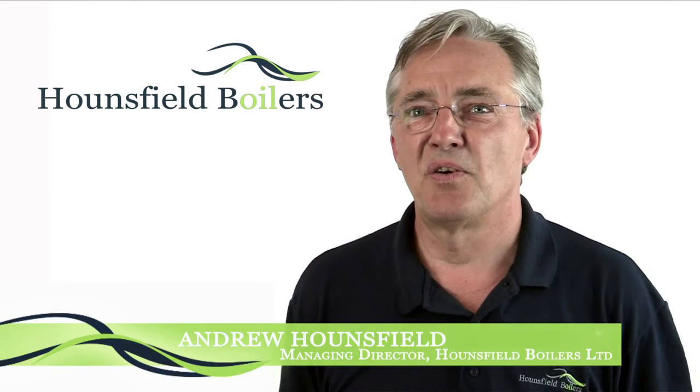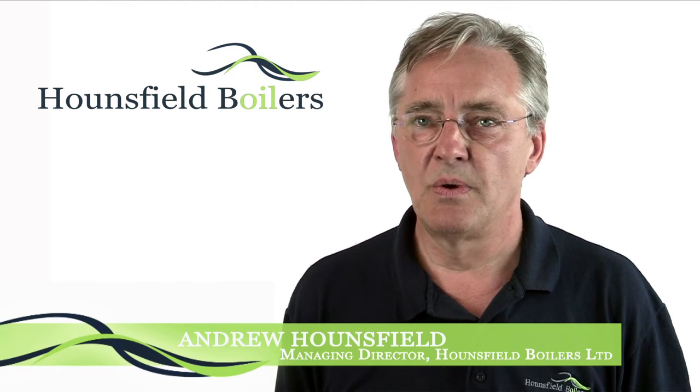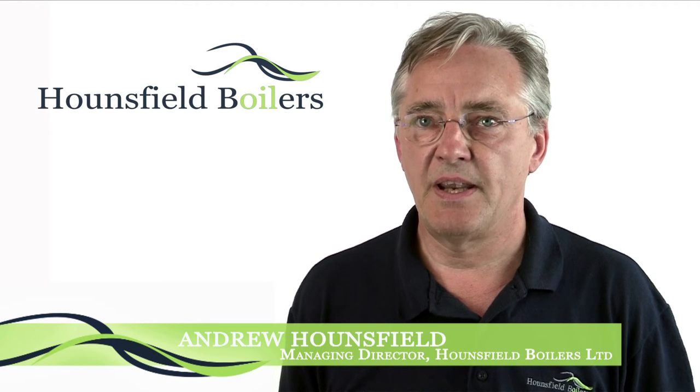We don't simply sell your boiler and forget about you. We want your Hansfield boiler to keep you and your property warm for many years to come.